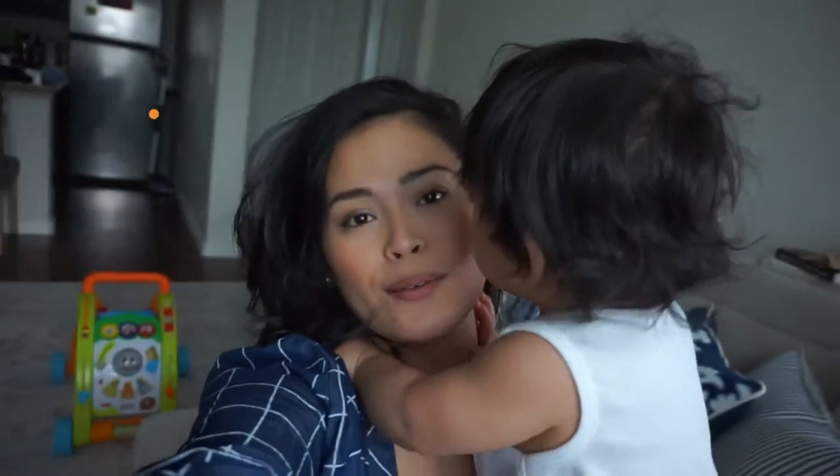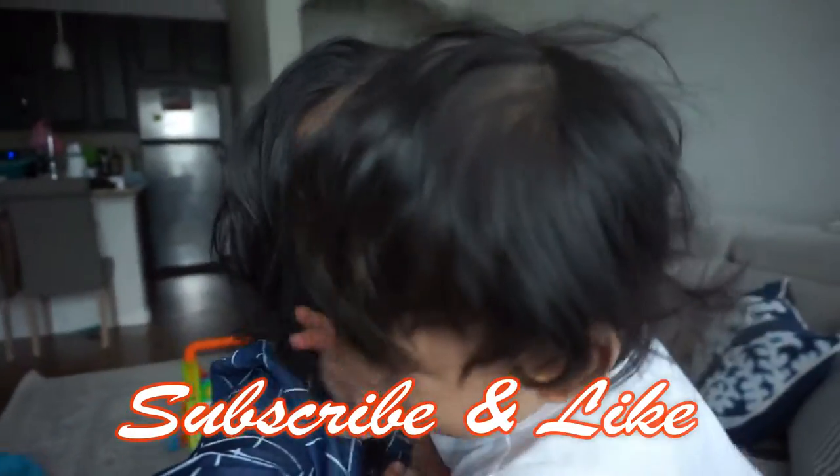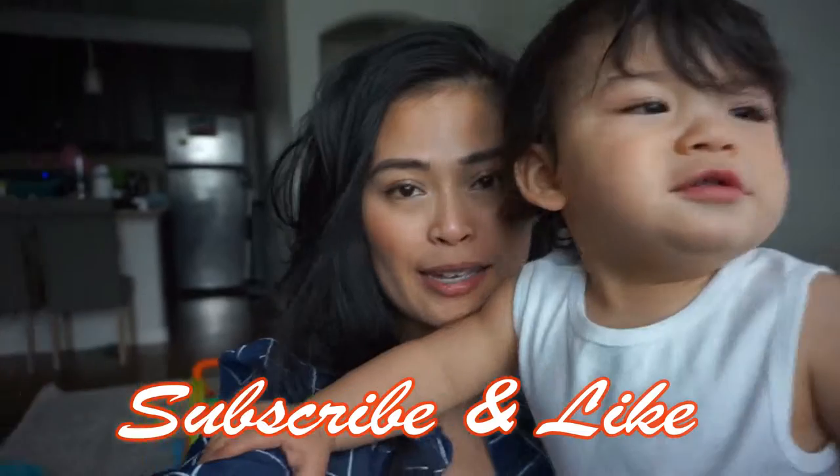Hey guys, we made it back inside the house. I had to come back inside because Gabriel was just being cranky and I wasn't having it outside. So we are back. I'm actually going to give him a bath and get him ready for bed. Hope you guys enjoyed this vlog for today — please don't forget to subscribe and like. Talk to you later, bye bye!